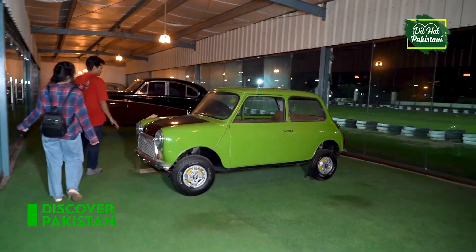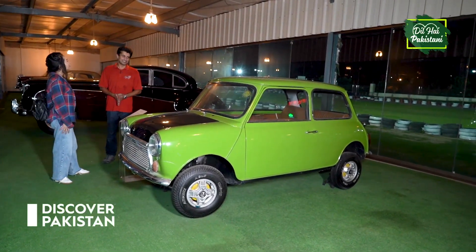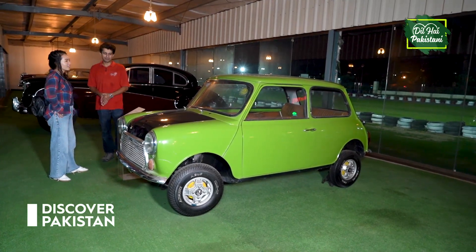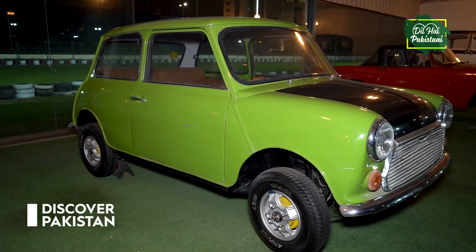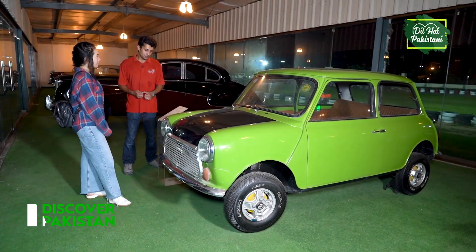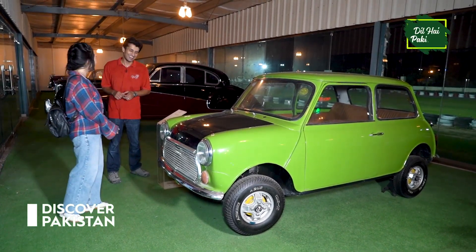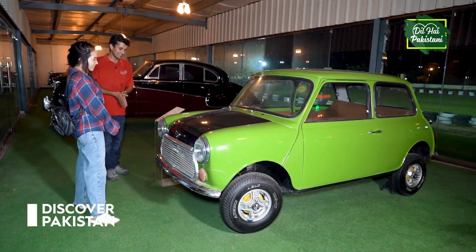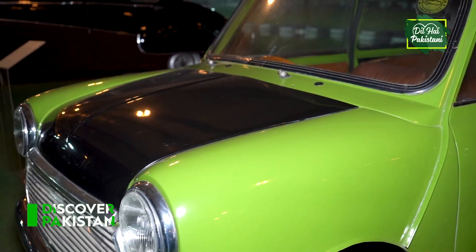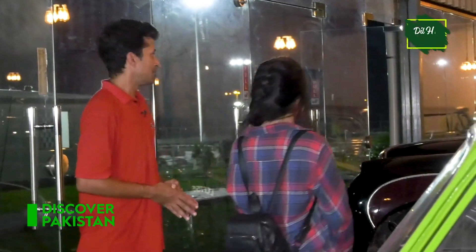The most famous car — the Mini Cooper, by Mr. Bean. Yes! The color scheme is from that movie. The engine size was not big — it was a 1,000cc engine and weighed 900 kg. It's a 1974 model. Mr. Bean used it in the movie, and George Harrison, the lead guitarist of the Beatles, also used it.